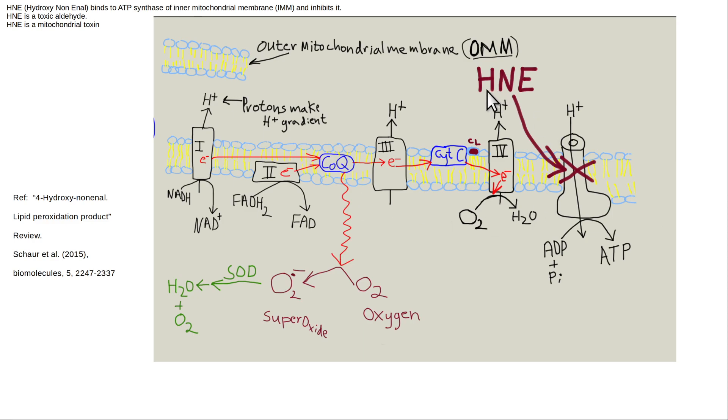Hydroxynonenal (HNE) is a byproduct of lipid peroxidation — from omega-6 cooking oils that have undergone lipid peroxidation. HNE also inhibits complex five of the inner mitochondrial membrane — the ATP synthase enzyme — decreasing the mitochondria's ability to produce energy. That's a big deal. You don't ever want to eat omega-6 oils.